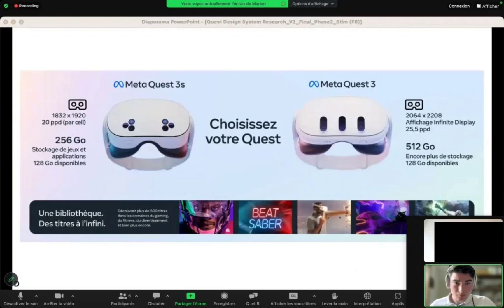The Quest 3S features 20 pixels per degree and 256GB of internal storage. This is lower than the Quest 3's 25.5 PPD and 512GB of internal storage.